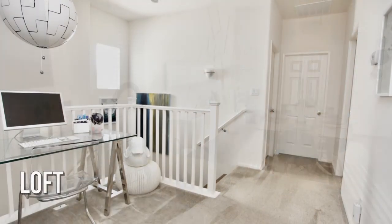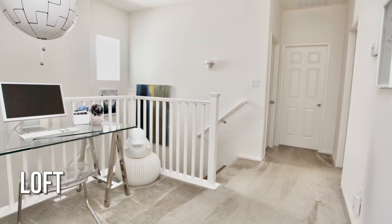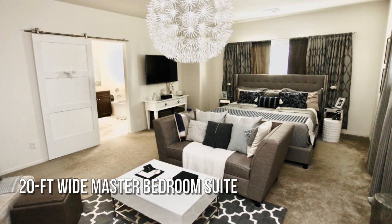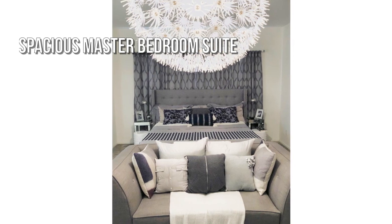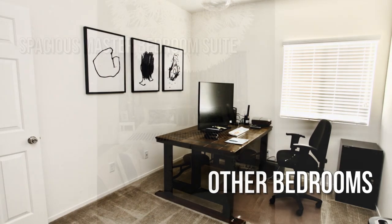Are you looking for a home with distinction? Large master suite with two full and one three-quarter bathroom, featuring three bedrooms.